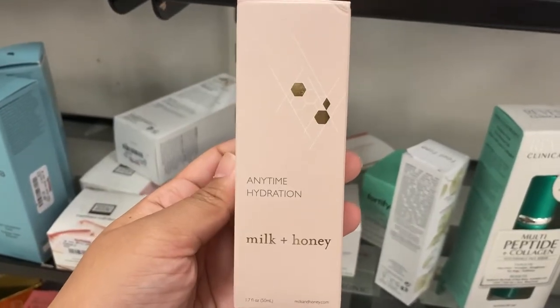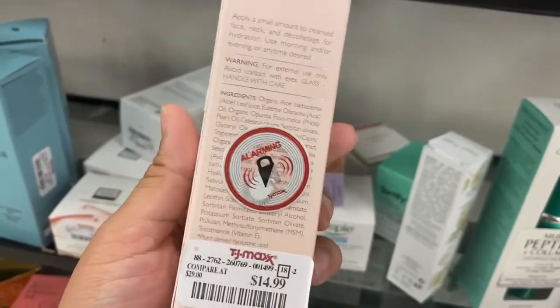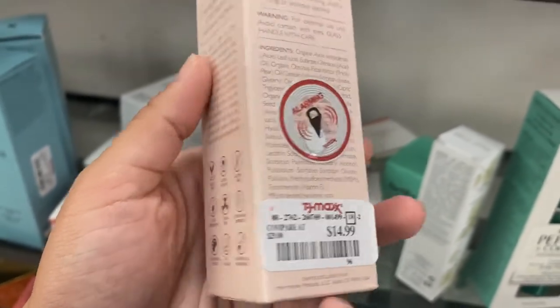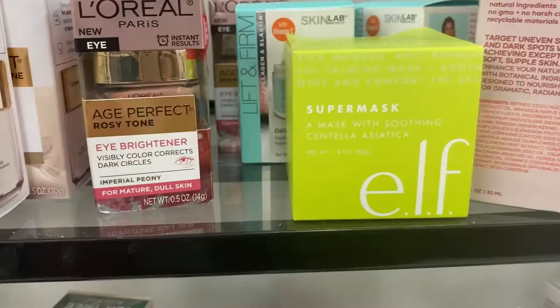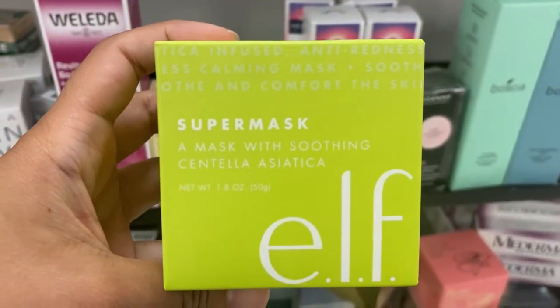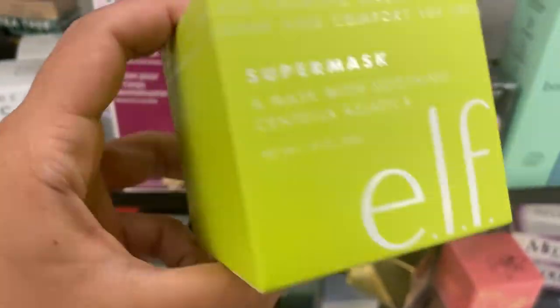Here we have Milk and Honey anytime hydration going for $14.99 — the packaging is super cute and you can apply it to your face and neck. There's also another Elf product: the Super Mask with soothing ingredients going for $5.99.